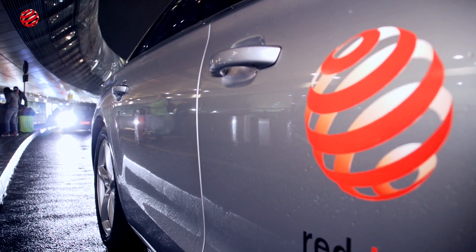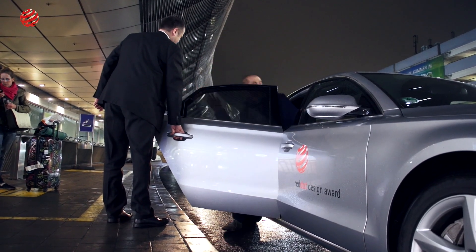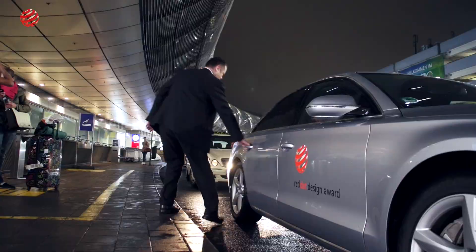My name is Alex Tatic. I'm a product designer in Milan, Italy. I'm on my way to this year's Red Dot Design Award Jury for Product Design.